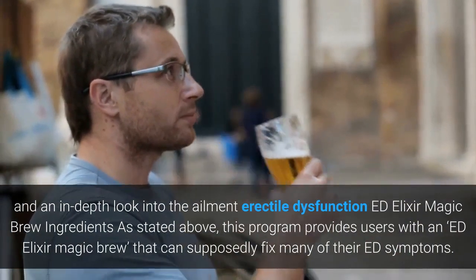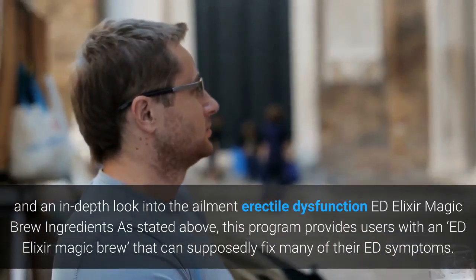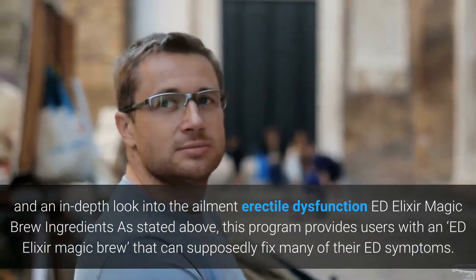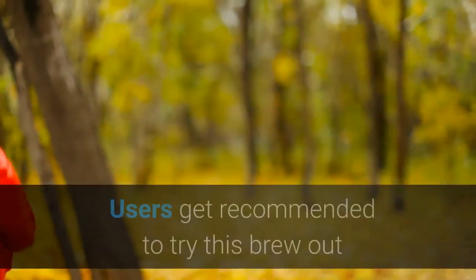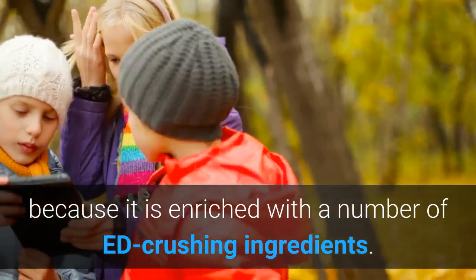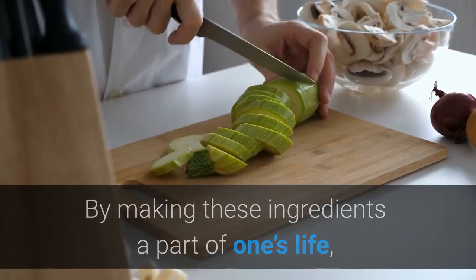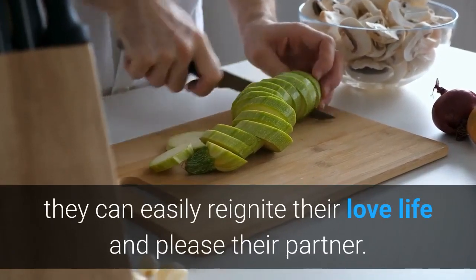Ed Elixir Magic Brew Ingredients. As stated above, this program provides users with an Ed Elixir Magic Brew that can supposedly fix many of their ED symptoms. Users get recommended to try this brew out because it is enriched with a number of ED-crushing ingredients. By making these ingredients a part of one's life, they can easily reignite their love life and please their partner.